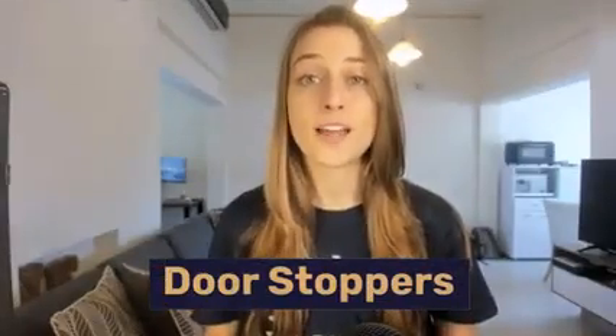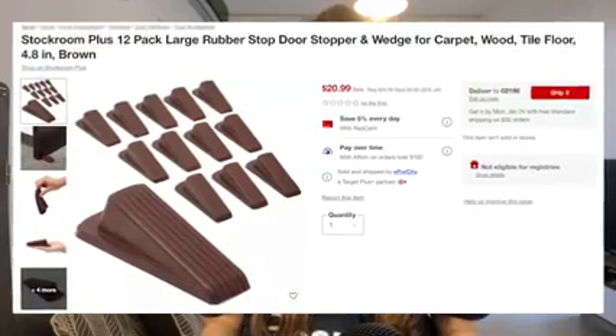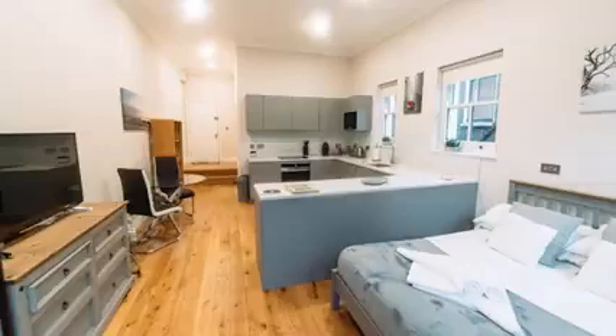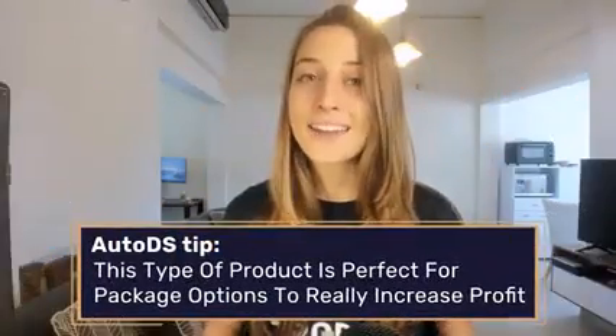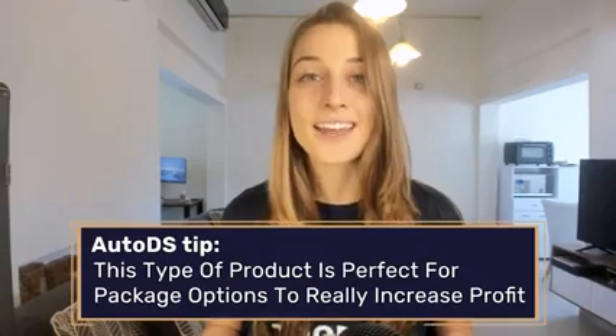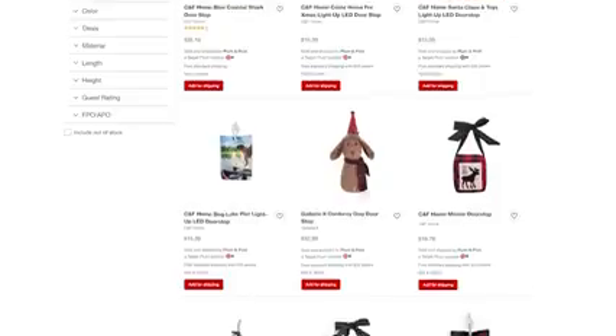Our fifth product of the day is door stoppers. Most people have more than one door in their home, so I recommend listing package options like four-packs or 12-packs, but you shouldn't skip individual door stops either, as those tend to be more custom designed. Make sure to list between four to six options in your store at any given time so buyers have the option to purchase a few at a time, because this is usually not a one-door purchase.